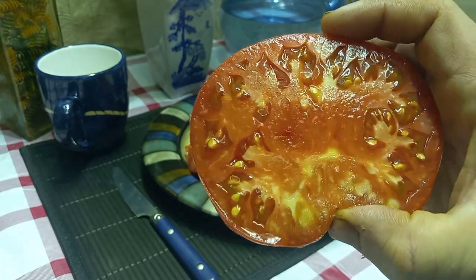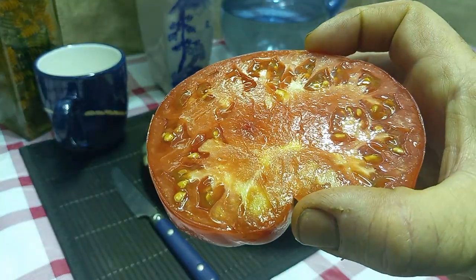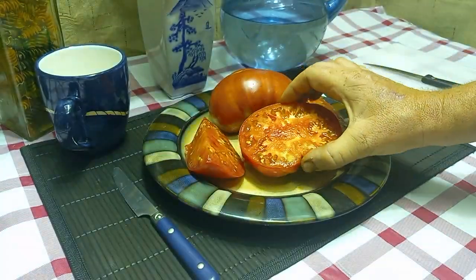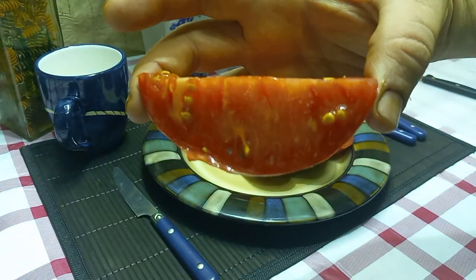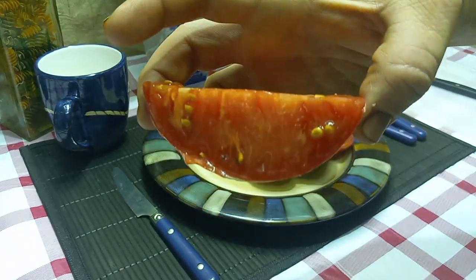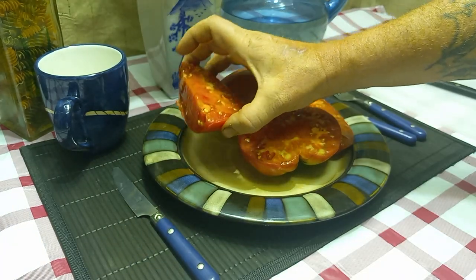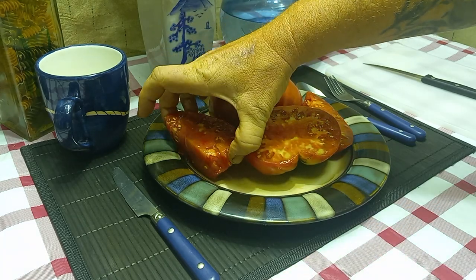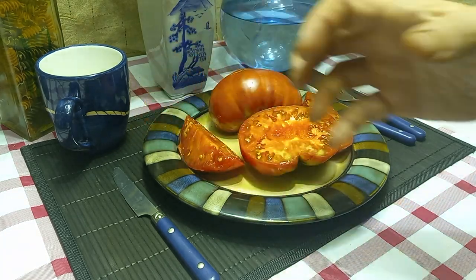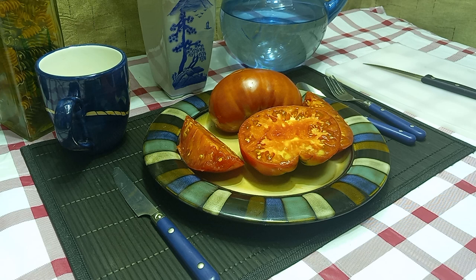It's a nice slicing tomato — as you can see by the surface here, it'd be great to put on a burger. Very meaty. Let's give it a try and see what it tastes like. Wow, it is really really meaty. It has a great old time taste to it.